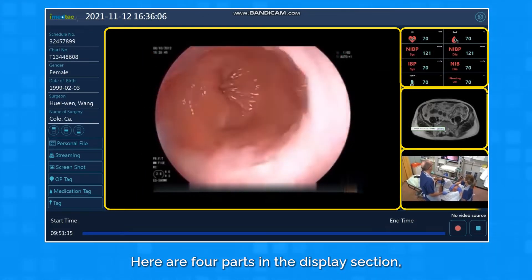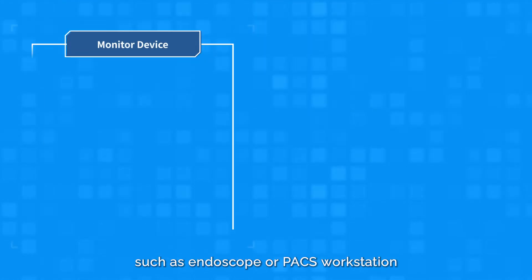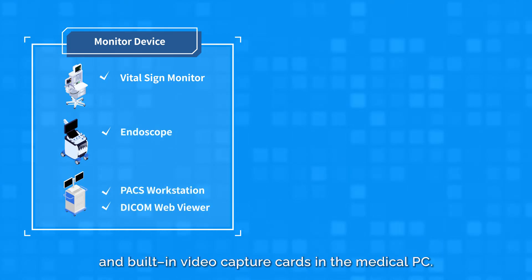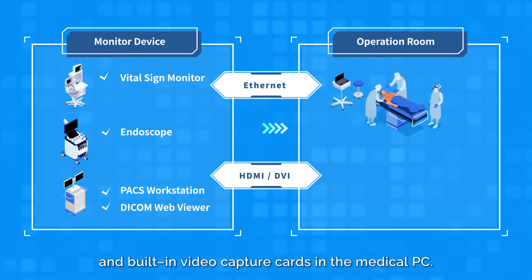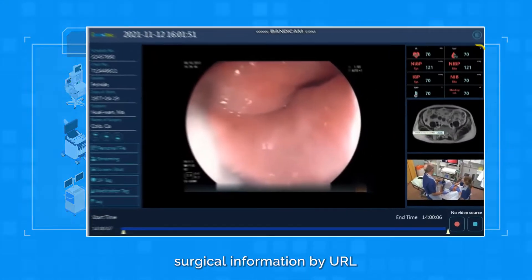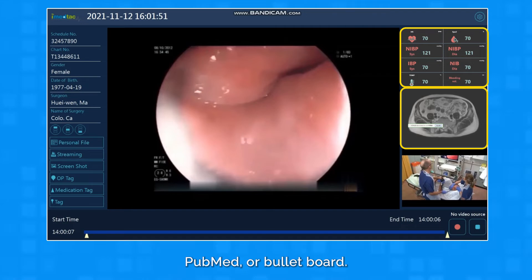There are four parts in the Display Section. Two of them connect to devices such as Endoscope or PAX workstation via HDMI, DVI, and built-in video capture cards in the medical PC. The other two parts are recommended to display surgical information by URL, such as VitalSign, Surgical Package Tray, PubMed, or Bulletin Board.